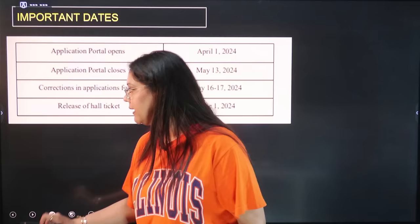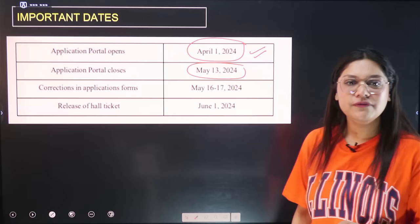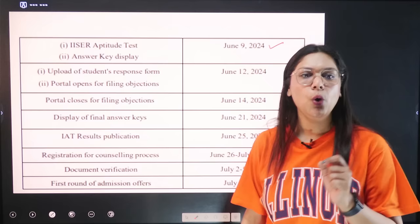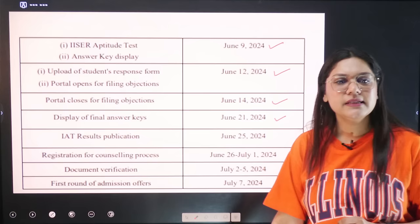Important dates: Application portal opened on April 1. Application portal will close on May 13. Correction in application form will be available after that. Release of hall tickets will be completed by June 1. The IAT aptitude test will be held on June 9. Portal for student response and objections opens June 12, closes June 14. Display of final answer key will be on June 21. IAT results will be declared on June 25. After that, registration for counseling will begin.